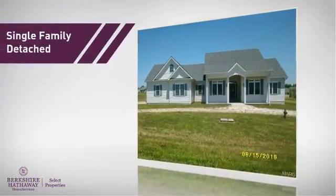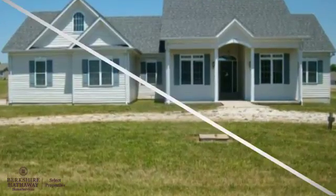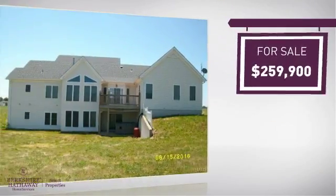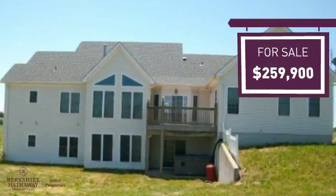This single-family home provides the comfort and privacy of being on your own lot, and it's located in this area. Currently listed at just under $260,000, it provides a strong value and a great location.